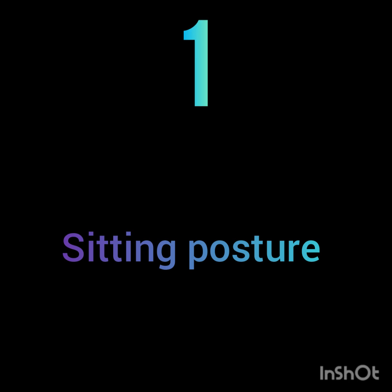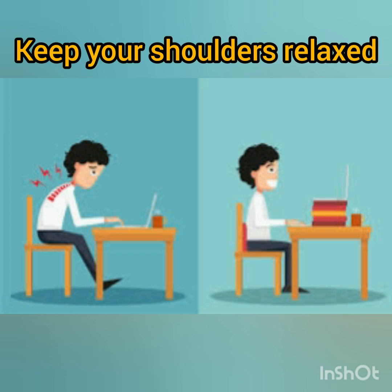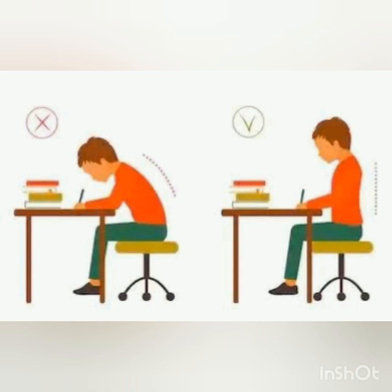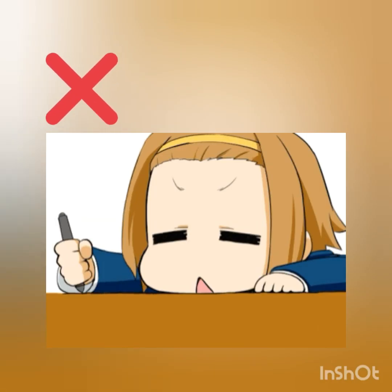Firstly, what actually matters is your sitting posture, especially your shoulders. It should be very relaxed. Keep your shoulders relaxed. Don't droop down. Sit comfortably.